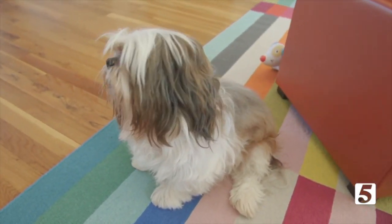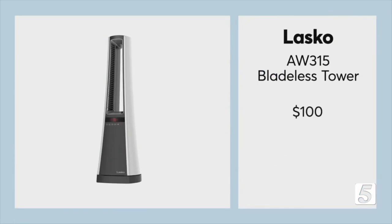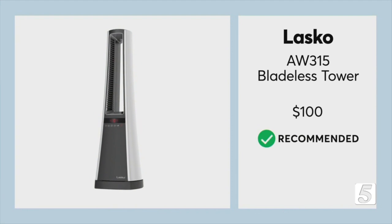If you have kids or pets and you're concerned about hotter surfaces, Consumer Reports says this Lasko bladeless tower is a good alternative for $100. It does well at safely heating a whole room as well as spot heating.